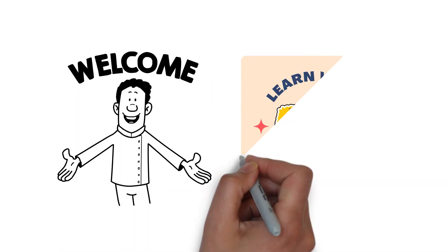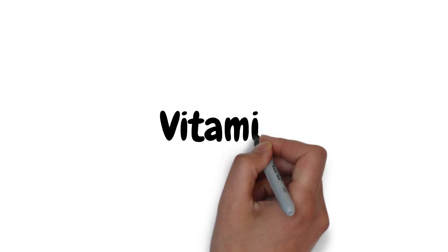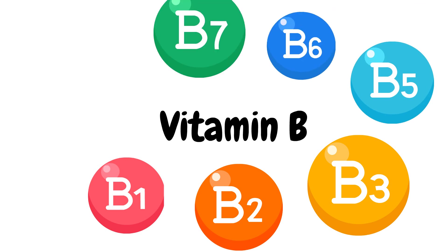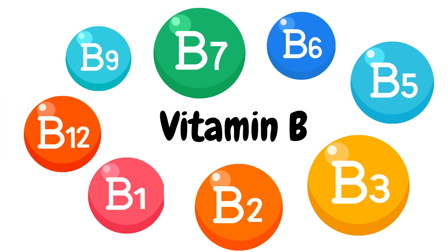Welcome back to Learn with MedNuggets. In this video, we will discuss everything you need to know about vitamin B, including signs and symptoms that can be caused by different types of vitamin B deficiencies and some mnemonics to help you easily remember them.